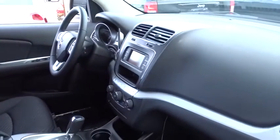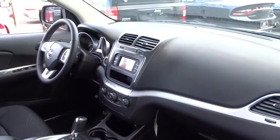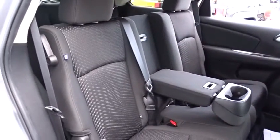Here are some of this vehicle's great options: traction control, stability control, keyless entry, anti-lock braking system, steering wheel audio control, power steering, adjustable steering wheel, keyless start, cruise control, floor mats.